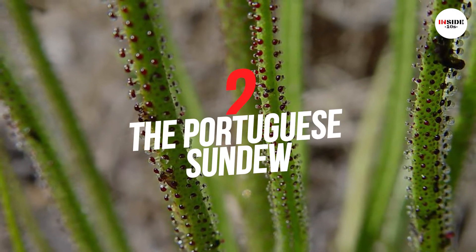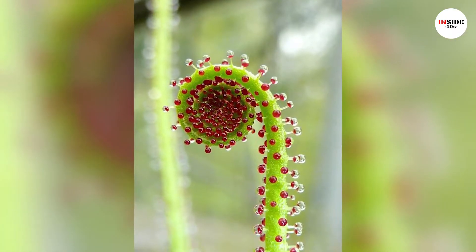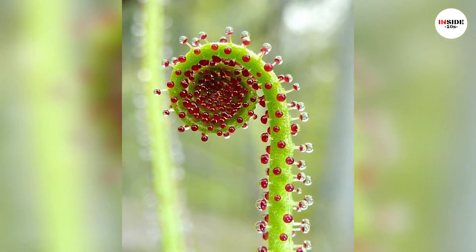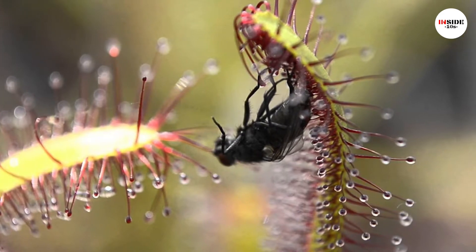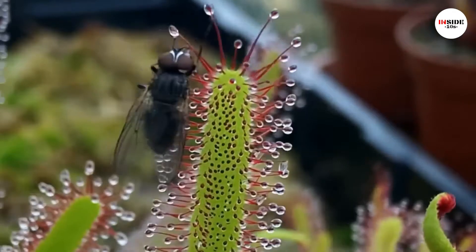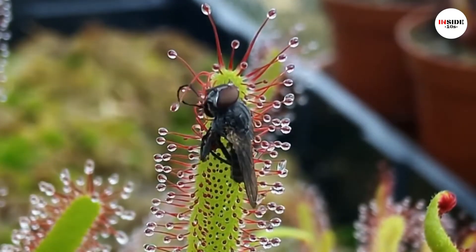Number 2: Portuguese Sundew. Drosophyllum is a genus of carnivorous plants native to Spain, Portugal, and Morocco. These plants grow in dry soil. Unlike other carnivorous plants, the Portuguese Sundew has a sweet aroma to trap insects. The insects become stuck to the mucilage discharged by glands on the leaves and die by suffocation. The nutrients released from the insects help boost the poor nutrient soil.